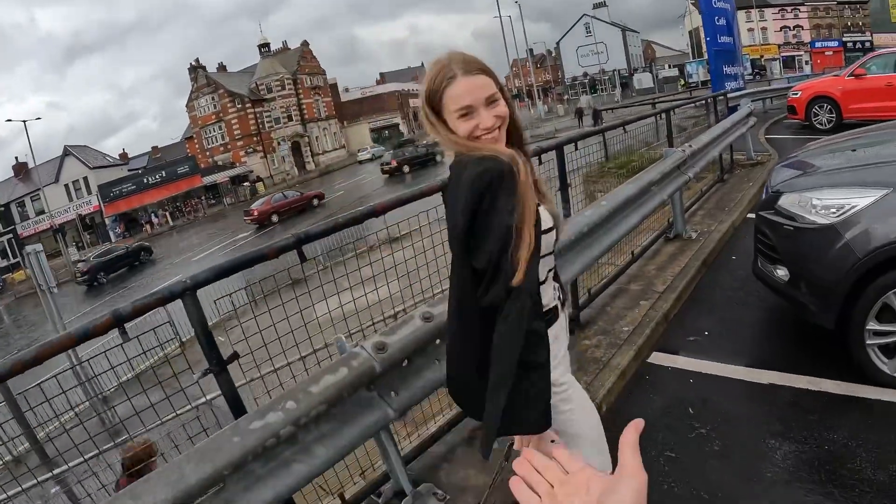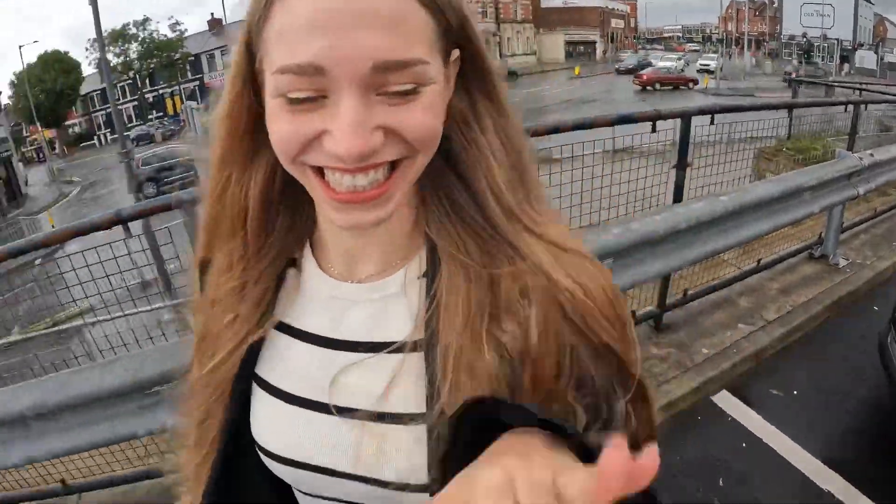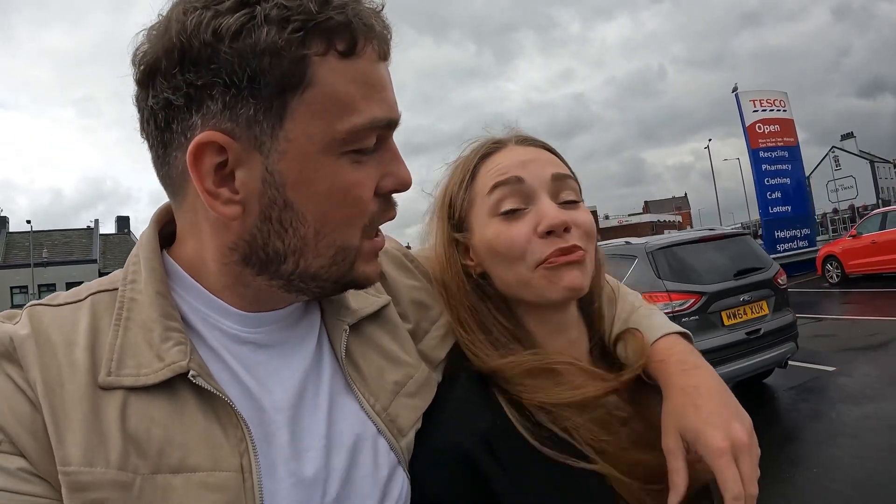Hello guys and welcome back to the channel, welcome to the wonderful area of Liverpool Old Swan. If you were watching my video last Friday, I went into every TK Maxx inside the city of Liverpool to look for bargains to resell on eBay. I had a few comments recommending charity shops, which was exactly what I was planning to do today, with the wonderful Ksenia. Today we need to find some bargains in Old Swan — let's go.